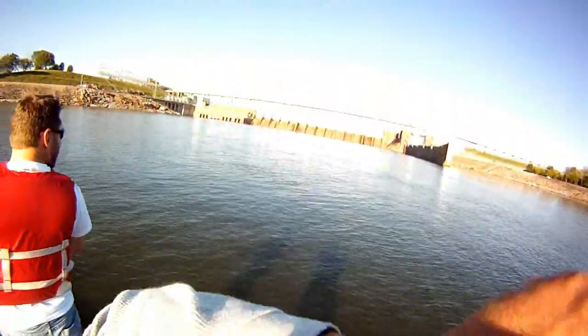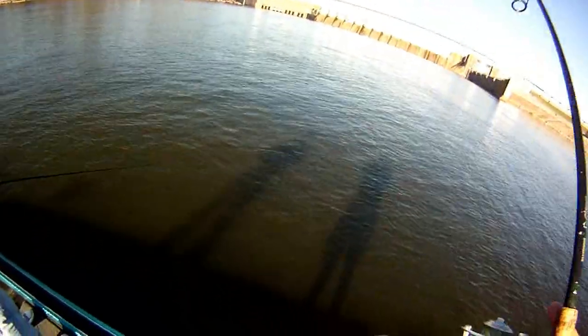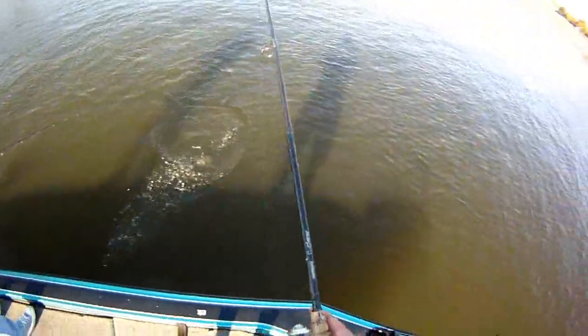Was that a little hit? There he is. This could be a crappie right here. That's a crappie, that's a big crappie. It's a catfish, I can feel it rolling. I'll take him man, I like catching fish anyway.